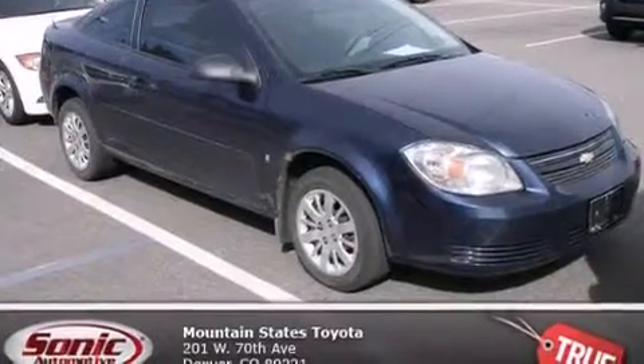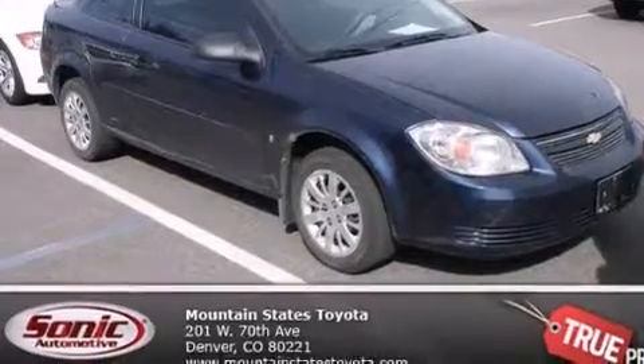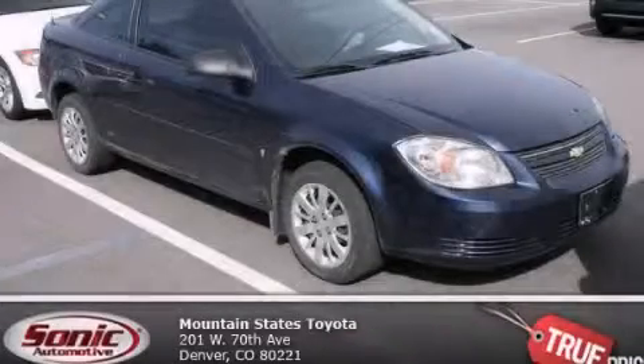With an EPA estimated rating of 37 miles per gallon on the highway, this vehicle pays off in the long run. This vehicle is sure to sell fast. Call and arrange your test drive today.